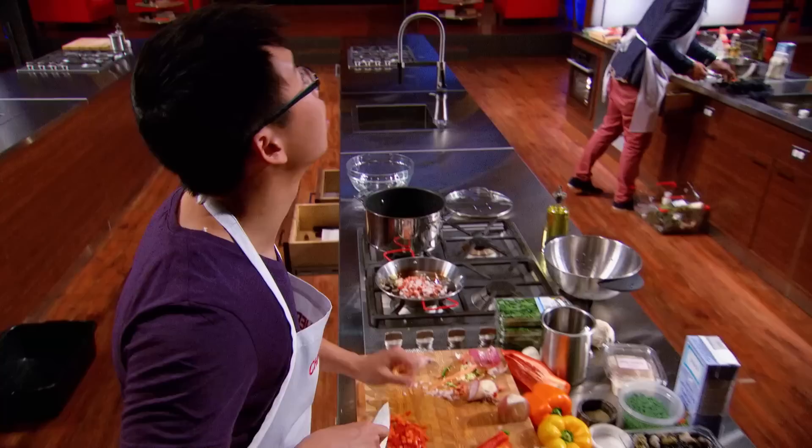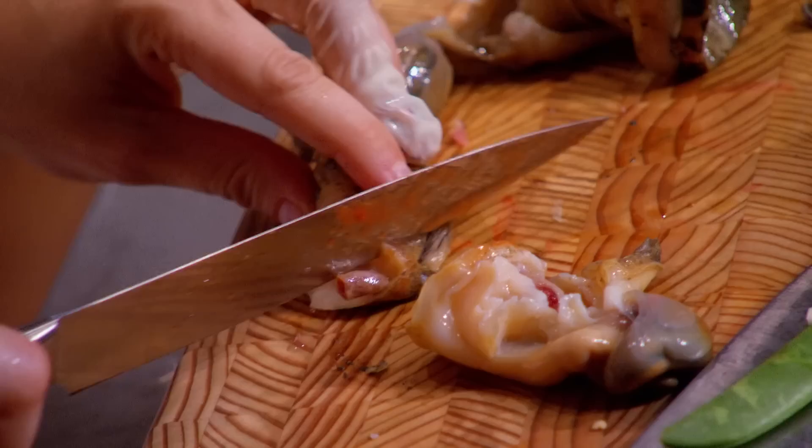The home cooks have just 45 minutes to create a dish with conch and sea snails, with the added twist of using another competitor's ingredients. It's just another day in the kitchen. Are you kidding me? Conch and sea snails are going to totally mess these guys up.